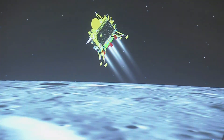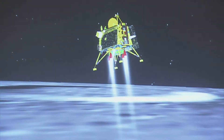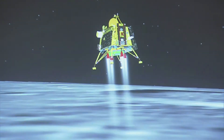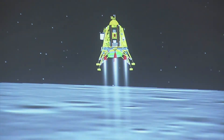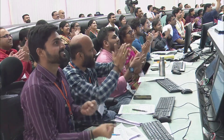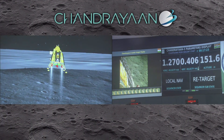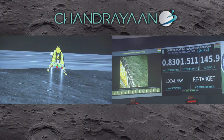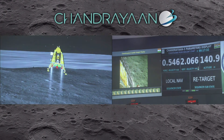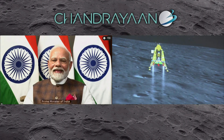Subsequently, it entered the fine braking phase. At this point, the lander was already adjusting the horizontal and vertical velocities. Its design enabled a secure landing at a maximum horizontal speed of half a meter per second and a vertical speed of up to 2 meters per second. At an altitude of around 150 meters, the critical moment arrived. A camera scanning the terrain below recorded the lander descending into an area that was not entirely safe. Therefore, the Vikram lander took an evasive maneuver. Many things could have gone awry, but the lander prevailed.